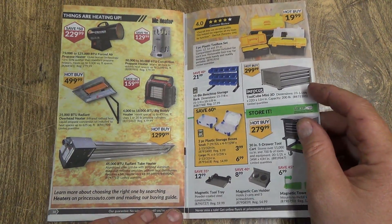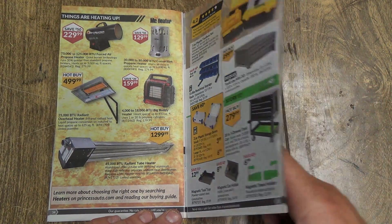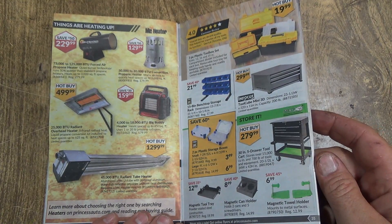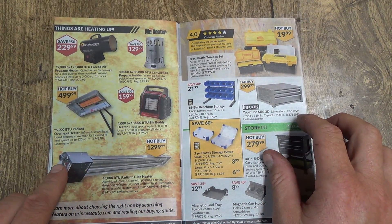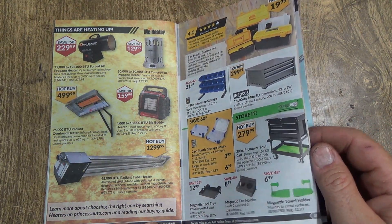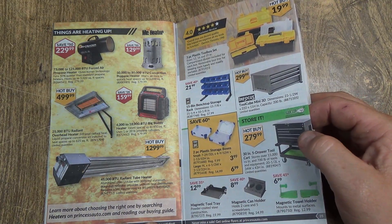Heaters — we're getting to that time of year. There's a radiant tube heater, aluminized steel with polished aluminum deep dish reflectors for heat distribution. Requires a Mr. Heater vent kit. It's expensive though, 1300 bucks. I'm good — I've got a heater in here already.